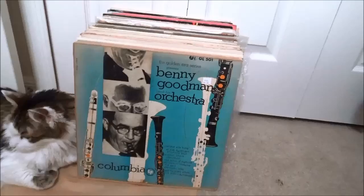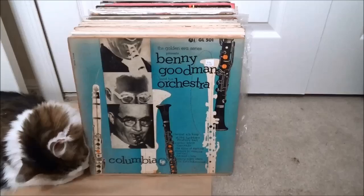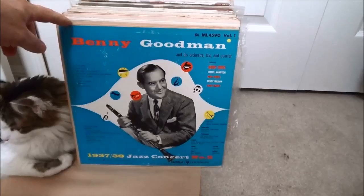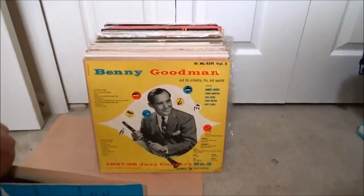Some Benny Goodman — I wouldn't normally pick up Benny Goodman but it was cheap and these are in really nice shape. These are early Columbia 33 RPM pressings — kind of a collection of Benny Goodman and his orchestra. And then there's a two-record set here, the 1937-38 Jazz Concert with Lionel Hampton, Teddy Wilson, and Gene Krupa. That's cool. Goodbye Ollie — he was getting too curious about my stuff.